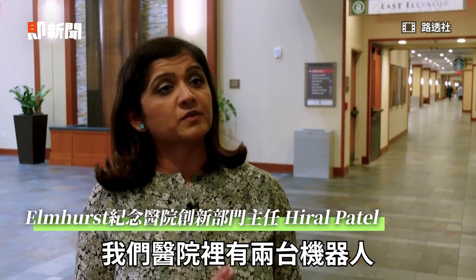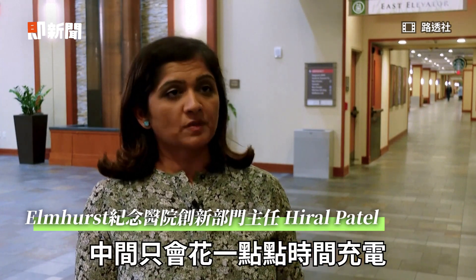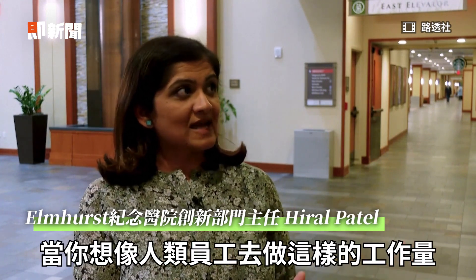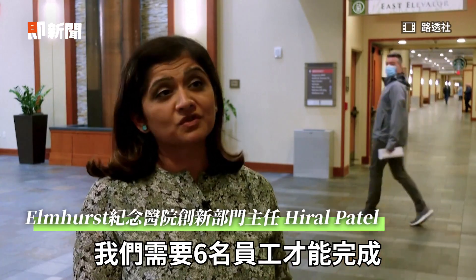We've got two robots in the hospital, and between the two they are working 24/7 with only a short period of time to charge in between. When you think about the numbers to staff humans to do that work, we would need at least six people to do that amount of work.